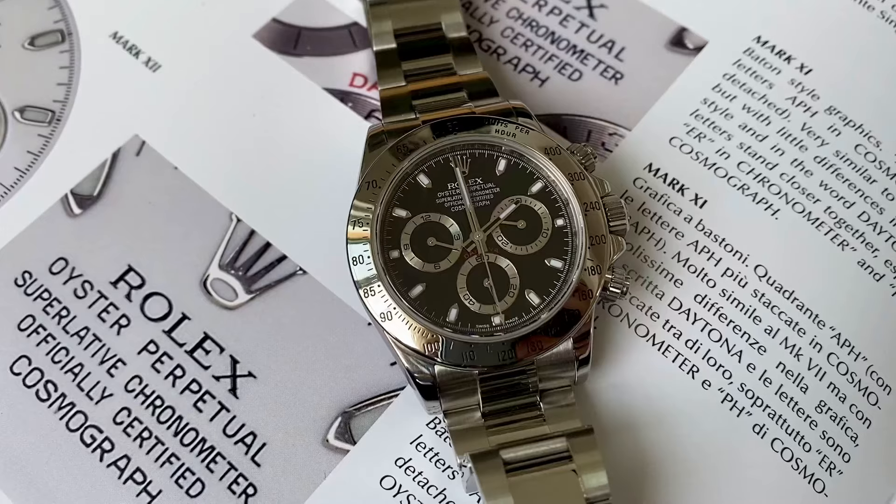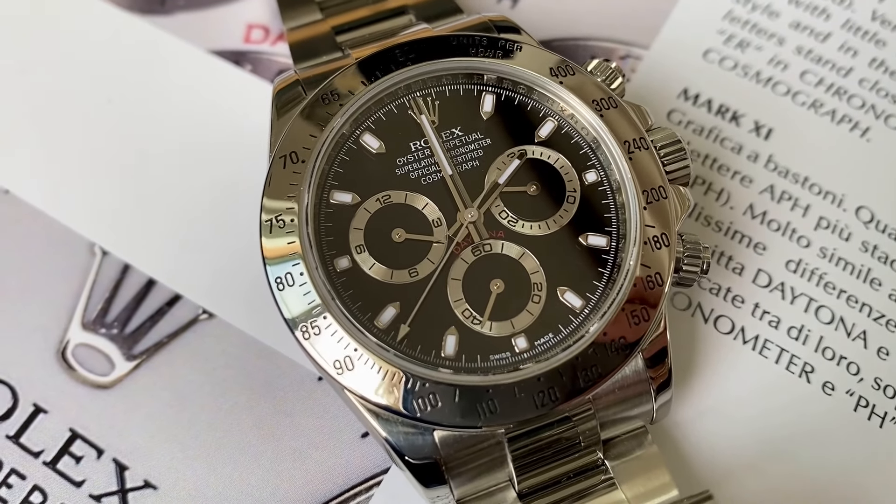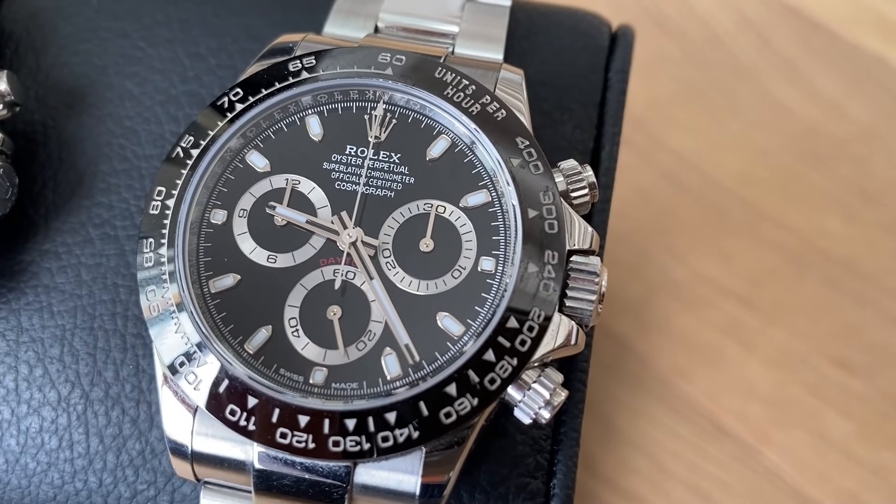The bracelet reference number is 78490 for the 116520 and 78590 for the Cerachrom Daytona 116500LN. The reference 116520 was launched in 2000 — big news at the time because for the first time the movement was entirely produced in-house: the caliber 4130. The reference 116500 was introduced in 2016 — also big news, because for the first time a Daytona featured a Cerachrom ceramic bezel, which was welcomed very enthusiastically by collectors worldwide. Both references come in white and black dial.